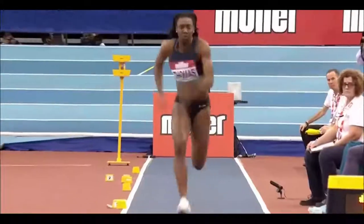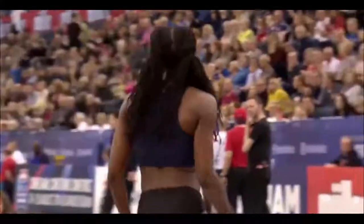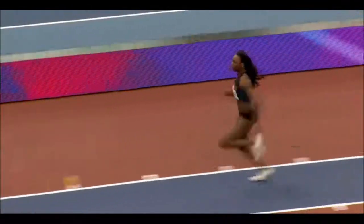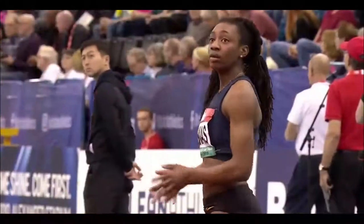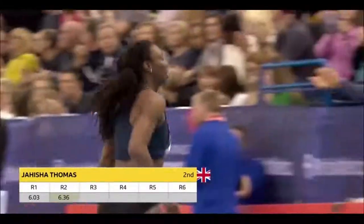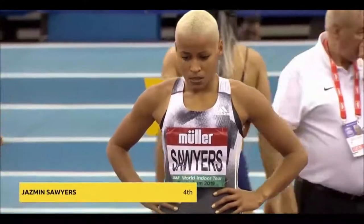Back to the women's long jump and Jahisha Thomas, Blackheath and Bromley. Great pace on the runway. 6.03 in the opening round — this is a second round attempt, and it was tight on the board, but good. Very good. It's certainly an improvement on 6.03. The lead at the moment being held by Irozuru, with 6.49. And 6.36 for Thomas.